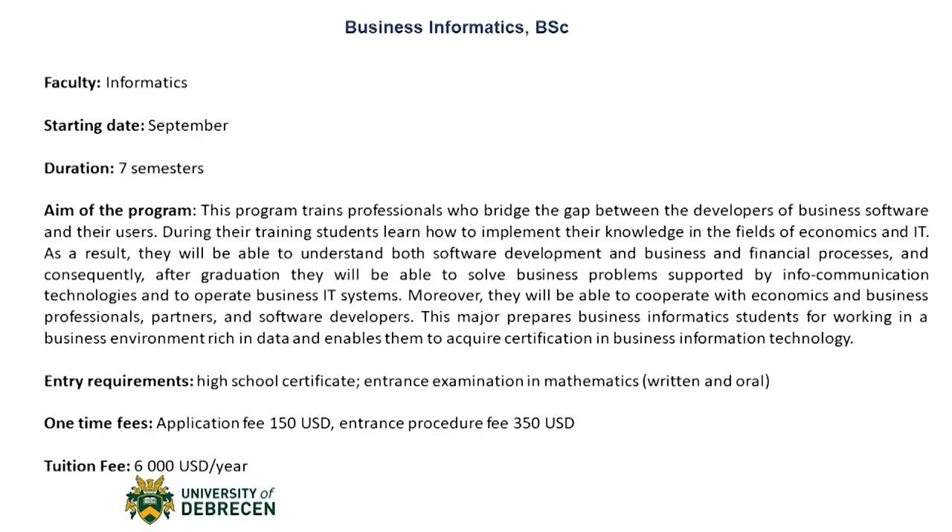This major prepares business informatics students for working in a business environment rich in data and enables them to acquire certification in business information technology. The entry requirement for the Business Informatics Bachelor's degree would be a high school certificate and an entrance examination in mathematics, both written and oral. The University of Debrecen also offers postgraduate programs.